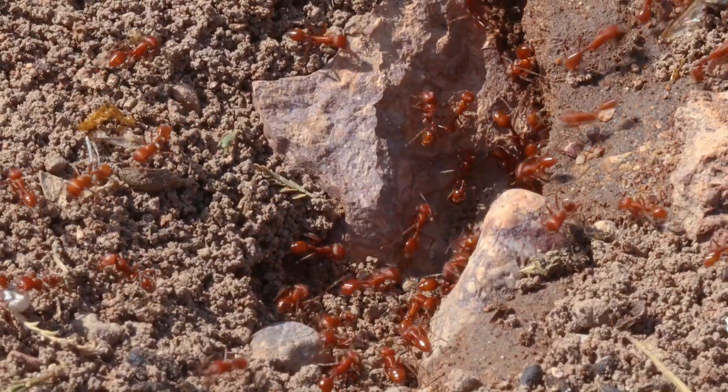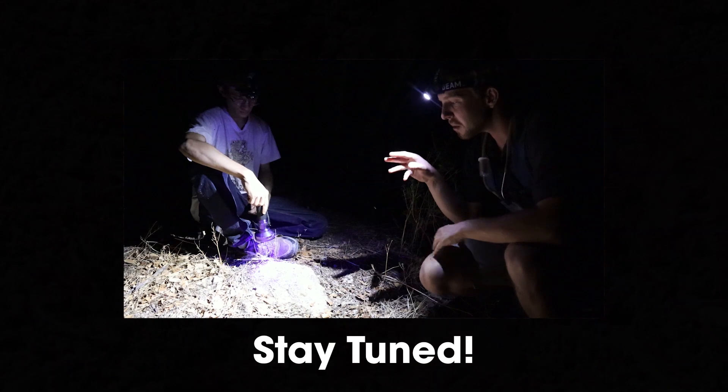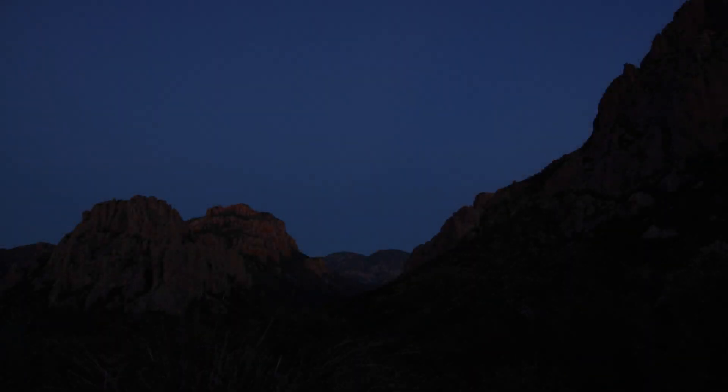The ants here are impressive, and next episode we'll return at night to see what species cooler temperatures bring about. But for now, we're heading into the canyon.